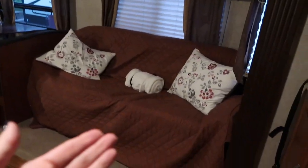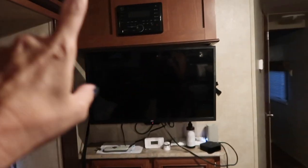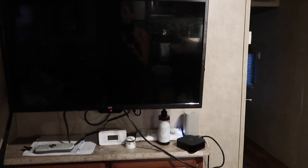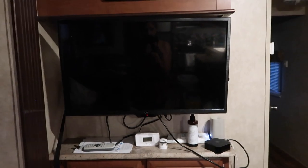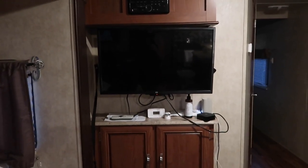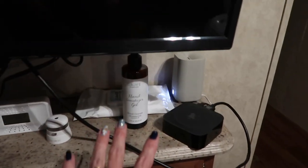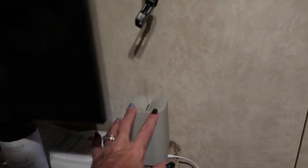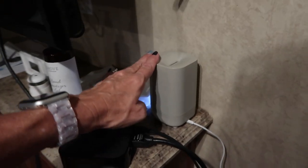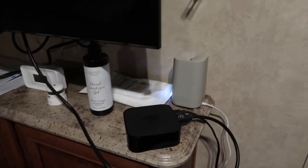This is the couch — it does fold out into a bed. I brought my own cover, a couple of pillows, and a blanket. This is the radio and the TV. We should have brought with us about 35-40 feet of coaxial cable, as there is cable TV provided at this site, so we're going to go pick that up at Walmart. We have a hand sanitizer station, cleansing wipes, hand sanitizer, and I brought this travel size diffuser — I love it.